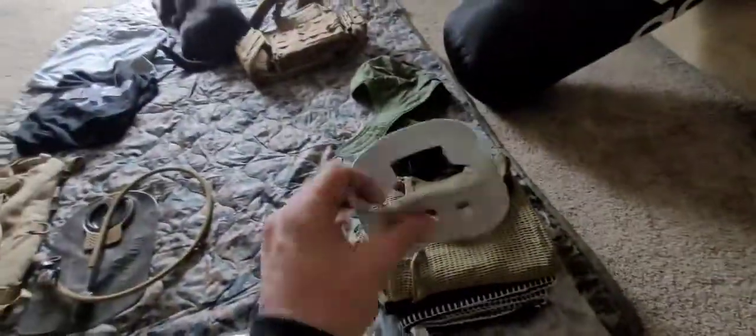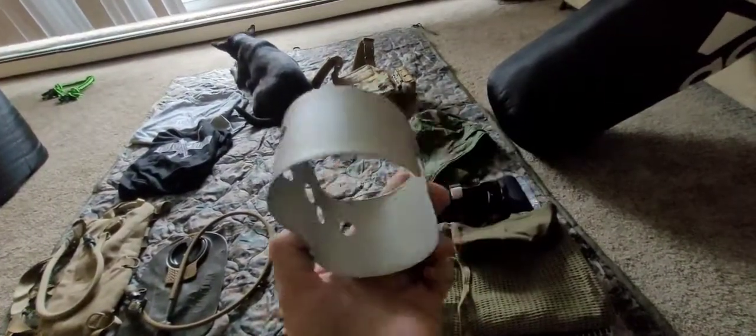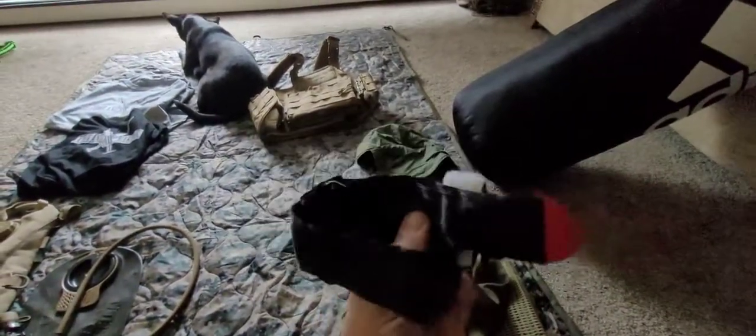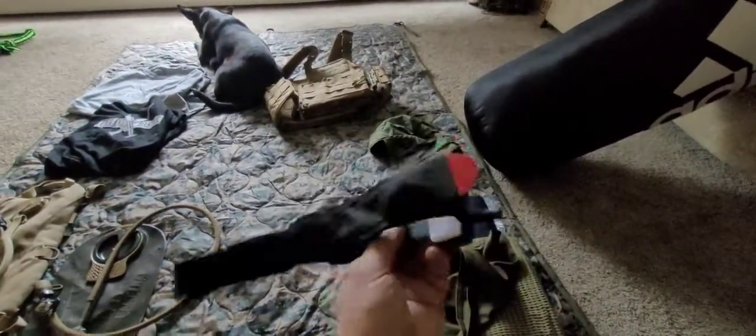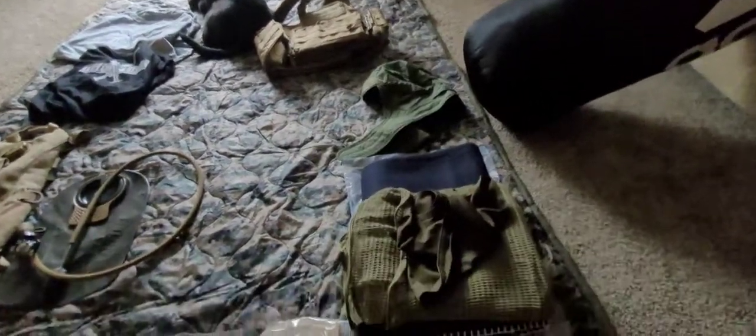I've been looking for one of these for a long, long time. You know what this is? A canteen cup holder stove. That thing is badass. And I got a CAT tourniquet for five bucks.